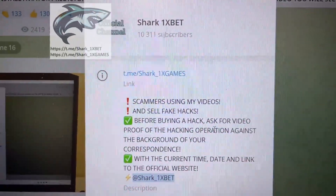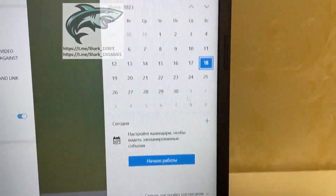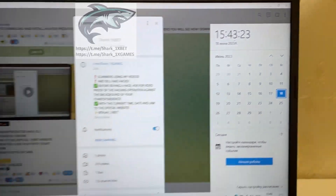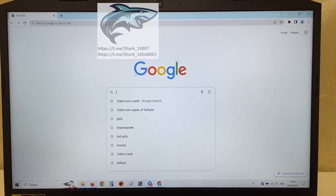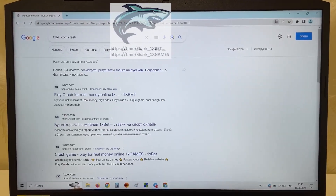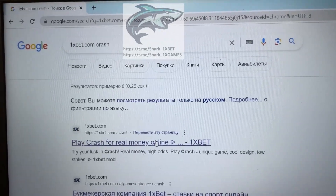If you want this real working hack for Aviator crash game, look at this — actual first date and first time: 18 June 2023. Let's go, I want to show you how it works. Go to Google Chrome, sharp1xbet.com/crash — play crash for real money. You see? Press this.